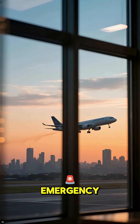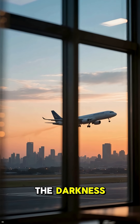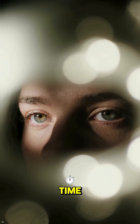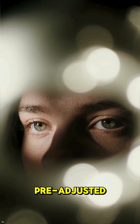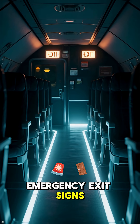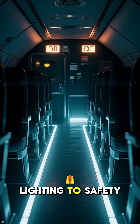In the rare event of an emergency, your eyes need to adjust to the darkness outside as quickly as possible. By dimming the cabin lights ahead of time, your vision is pre-adjusted. This allows you to immediately spot the glowing emergency exit signs and follow the floor-level lighting to safety.